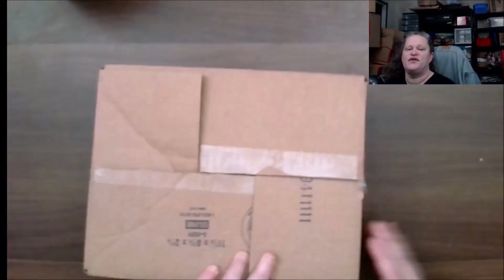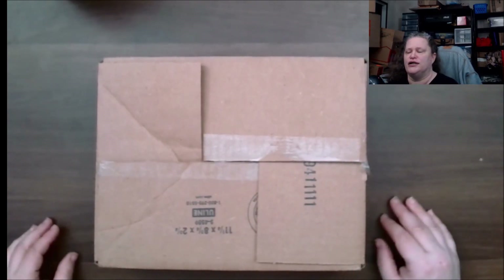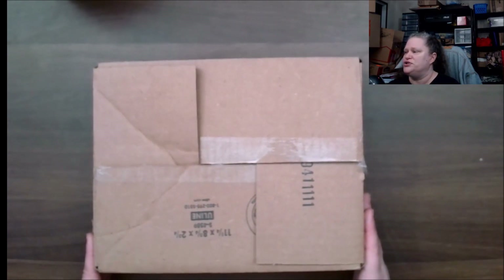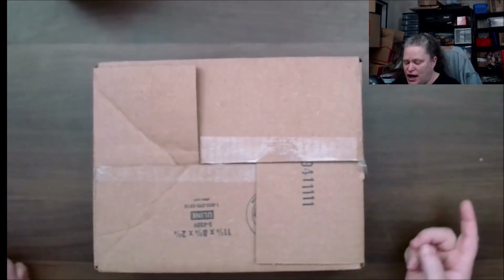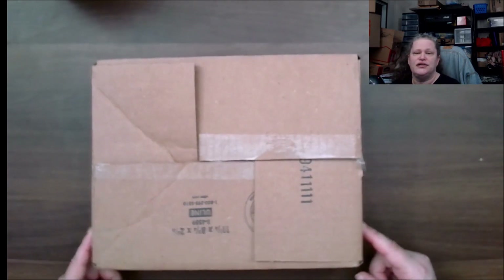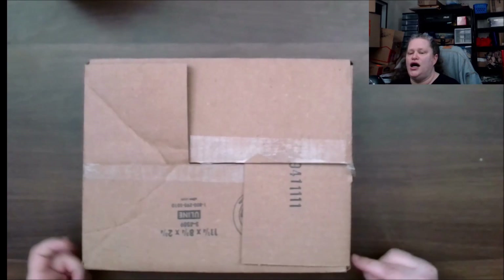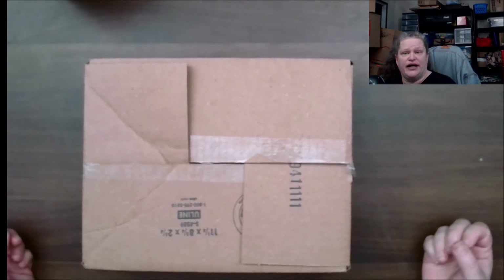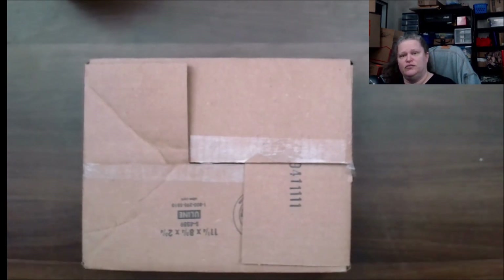ZoeBox is a collection subscription box — they have different ones. I get the Fright Box, which is $35 plus shipping, handling, and sales tax monthly. I've already opened this because I filmed it once before, but unfortunately something happened with my mic, so I'm re-filming two boxes. Hopefully this one turns out well and this will be the last time I need to film this.